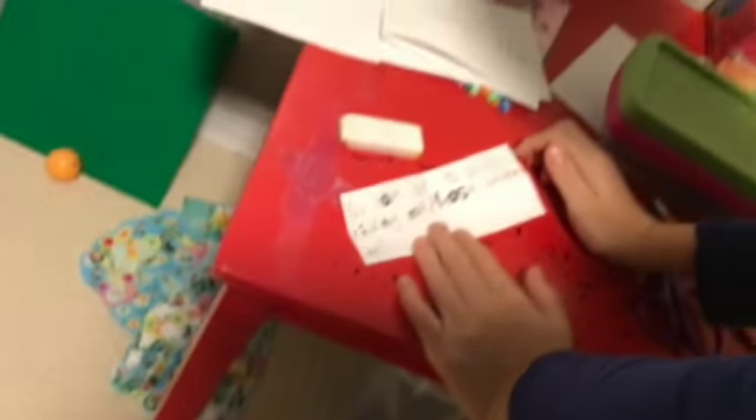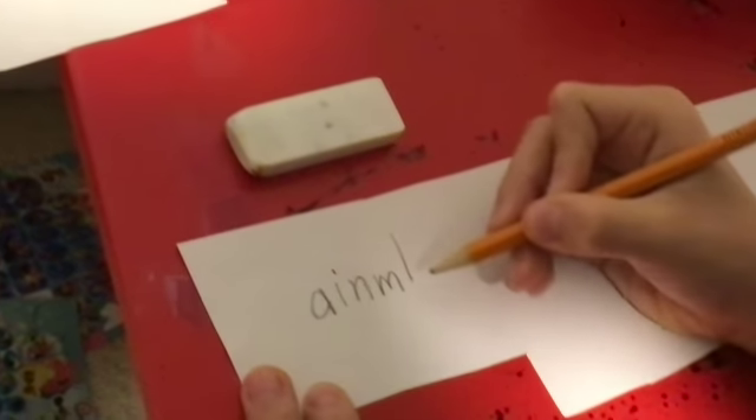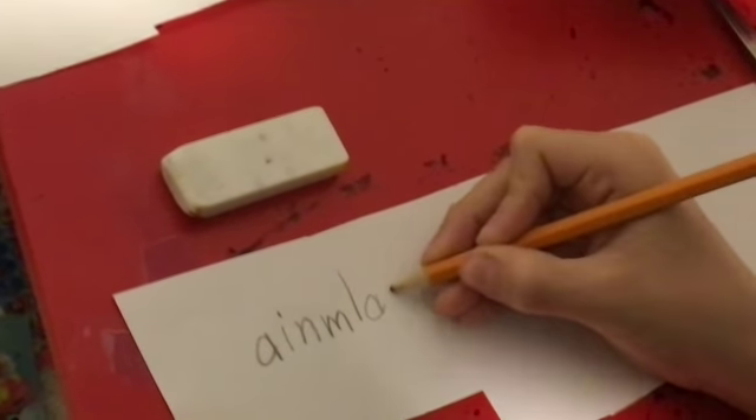You've got to be kidding me. Hey look, there are some gold letters on it. Looks like there's an A, an I, an N, and an M. And there's also an L, an A, and an S. I'm just going to write those letters down and see if they mean anything. A. I. N. M. L. A. S.